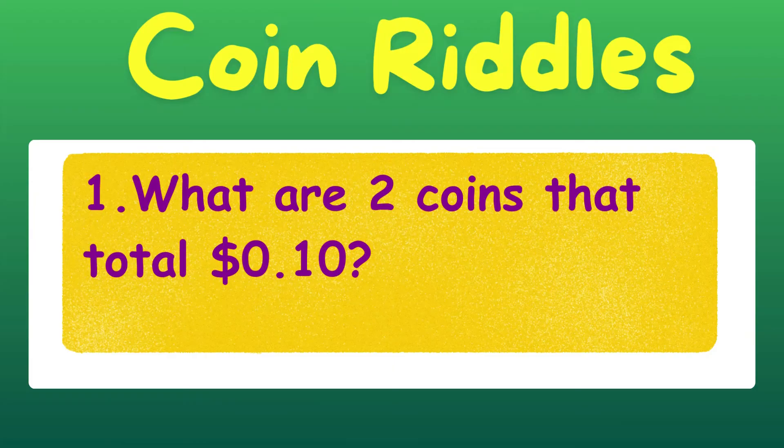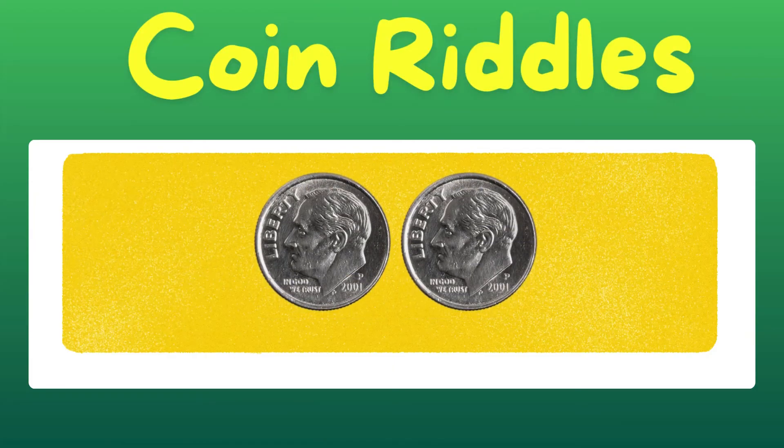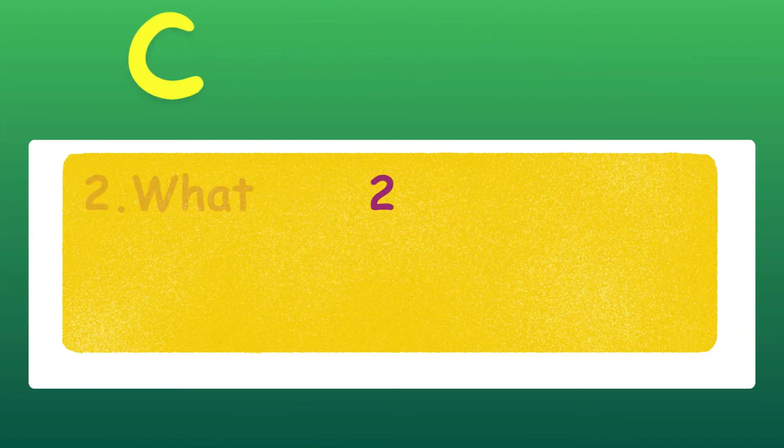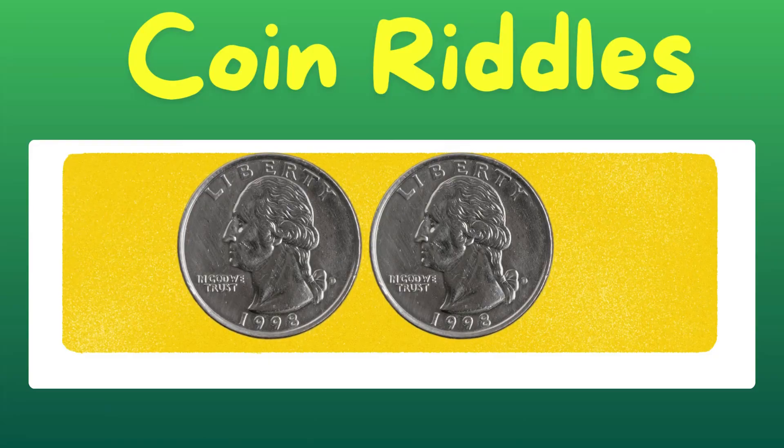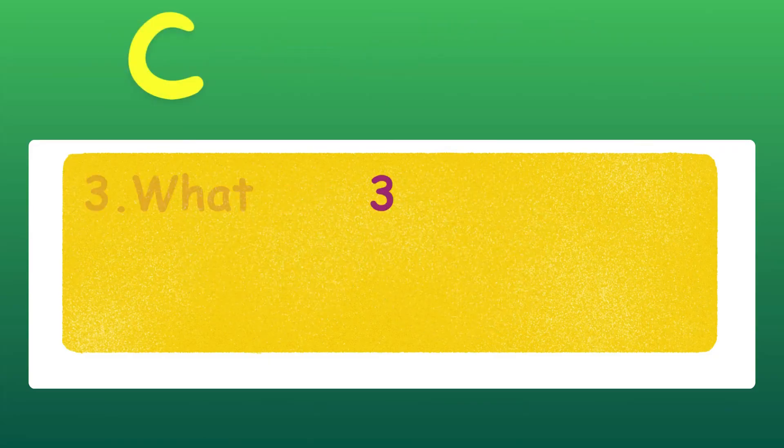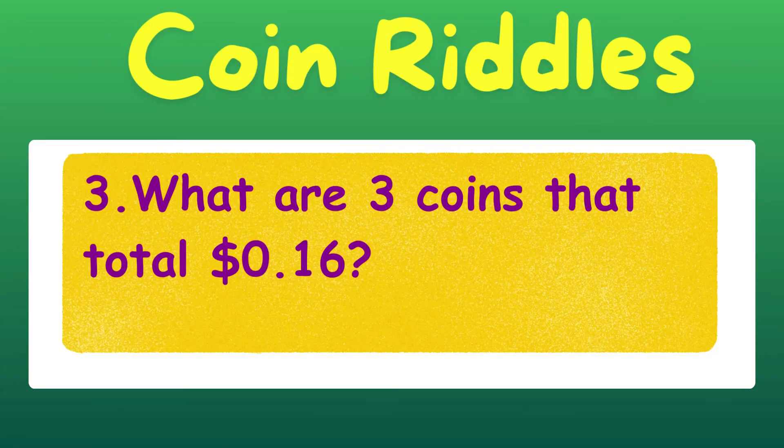Let's see if you can solve the coin riddles. What are two coins that total 10 cents? Correct — two dimes. What are two coins that total 50 cents? Correct — two quarters.